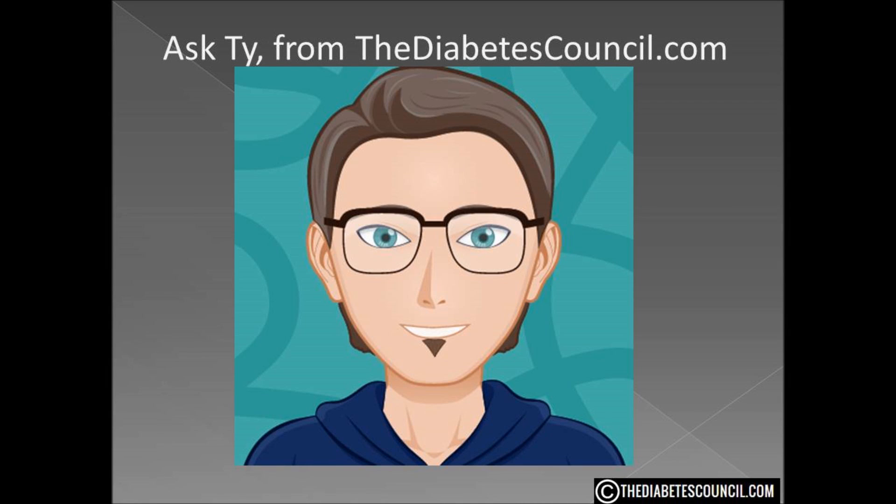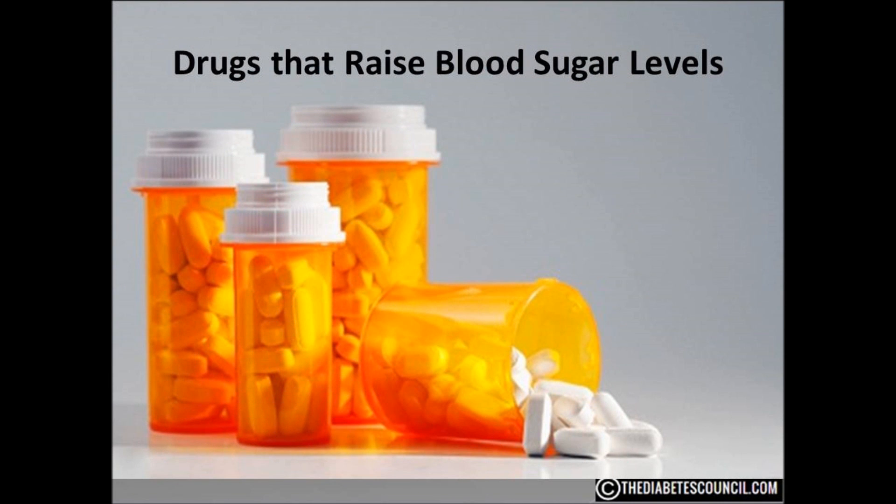Hello, I am Ty Mason from thediabetescouncil.com, researcher, writer, and I have type 2 diabetes. Today I want to discuss drugs that raise blood sugar levels.